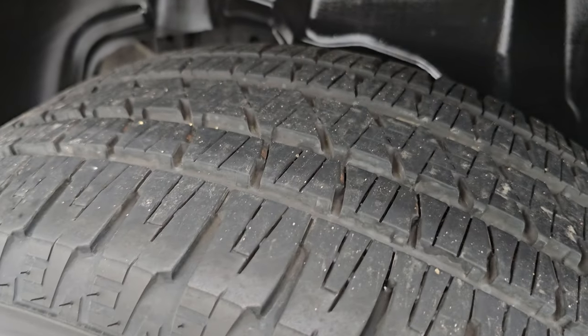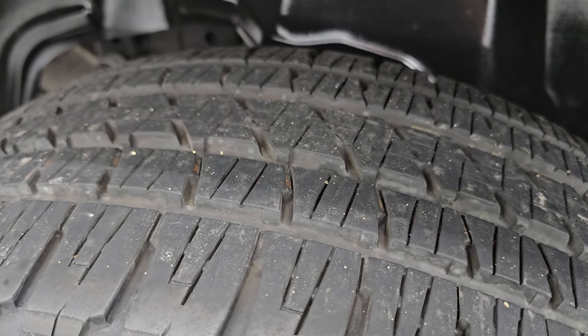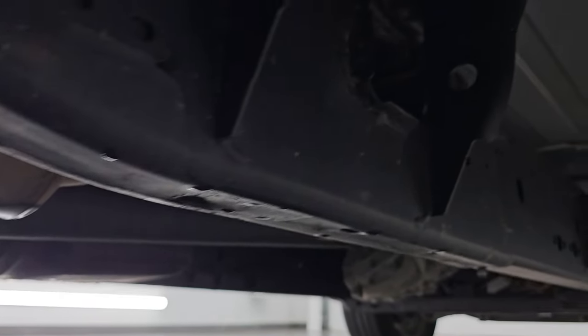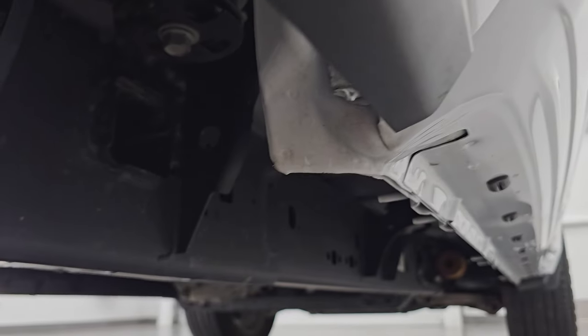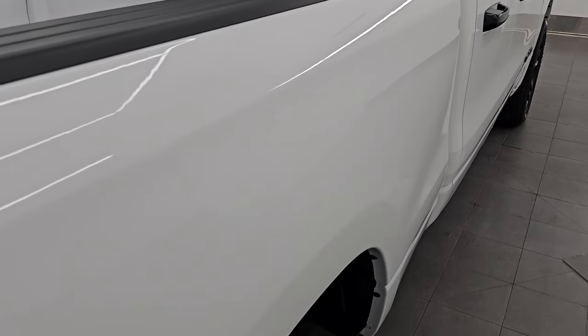The back wheel is absolutely perfect, and the back tires have just a little bit more tread than the front — probably 60% to 70% of the tread back here. You get the plastic wheel well liners, which keep your frame and underbody looking good. Very clean under here. Lower rockers look absolutely perfect. Down the passenger side box — no dents or dings.